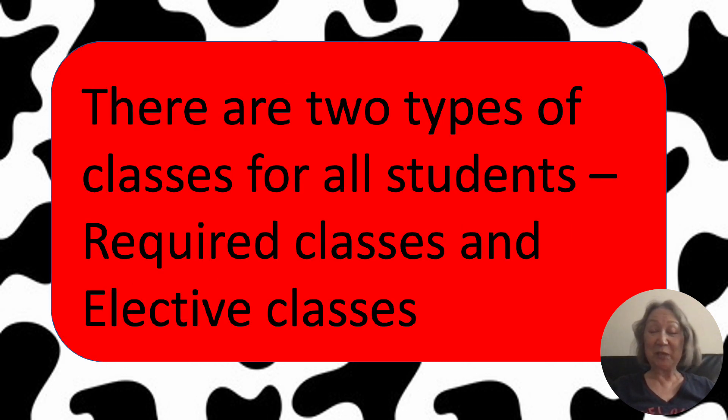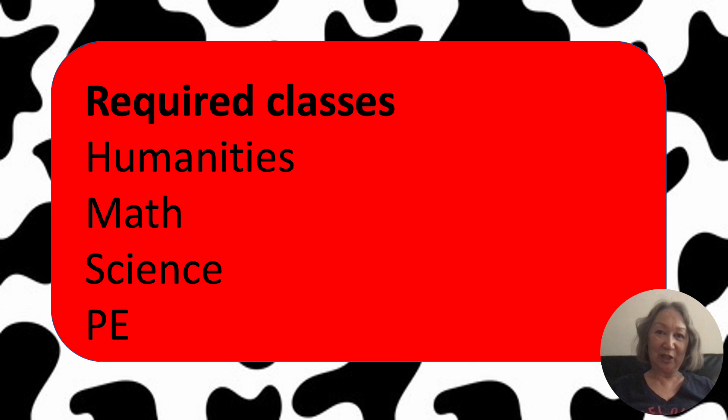There are two different types of classes that children can take at John Adams — actually at any school in the United States of America. There are required classes and elective classes. Required classes are the classes you have to take. They are humanities, math, science, and PE.